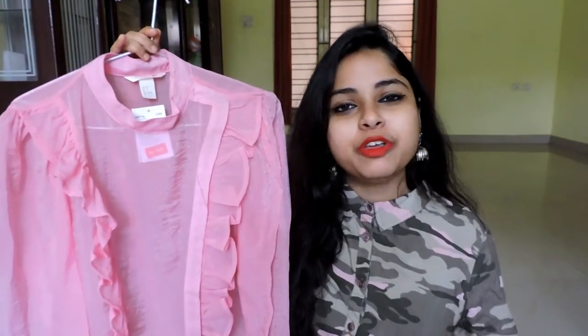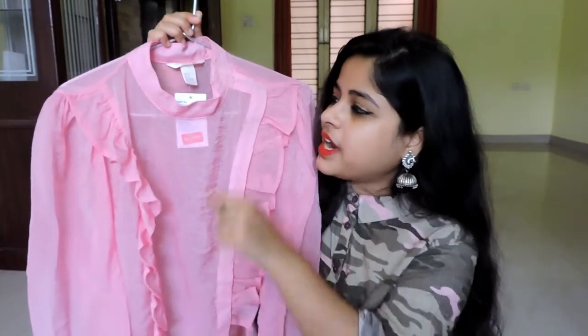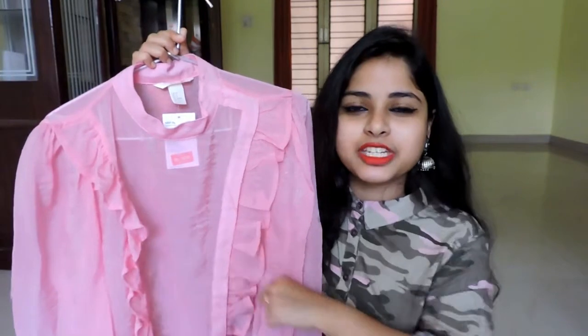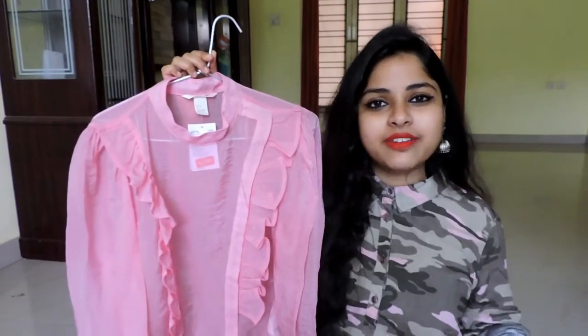The first thing is this pink color top which I got from H&M. This is a very soft and soothing pink color and it's a semi-sheer top, so you have to wear something inside. These ruffles and this high-knit detailing give this top a different dimension — it reminds me of the Victorian era. This was originally retailed for Rs.1,999 and after discount I paid Rs.500 for this one.